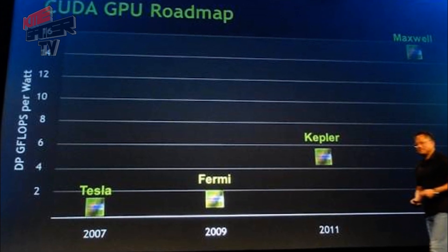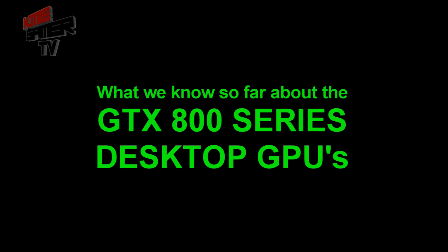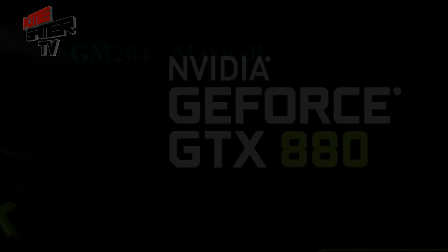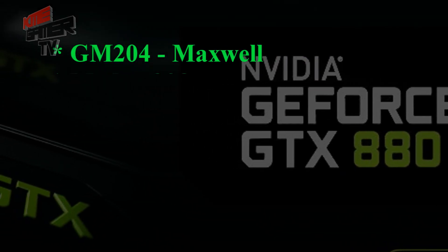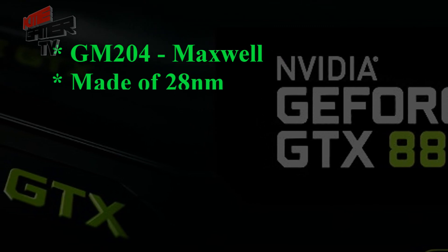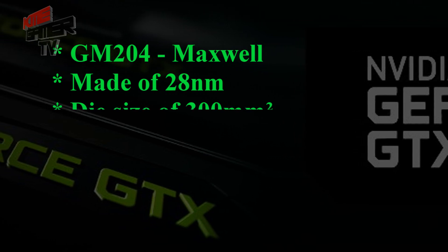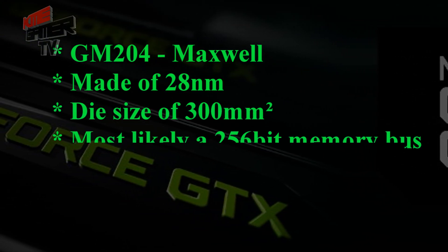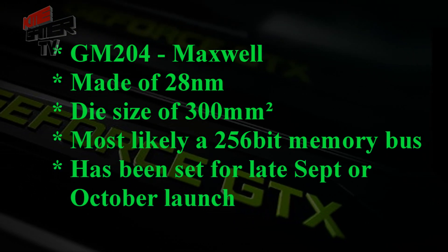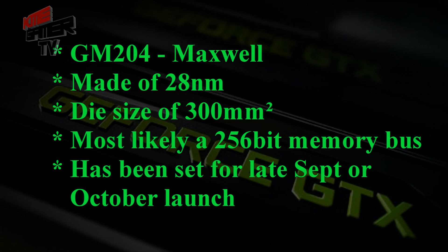Now there are a couple of things we do know for sure — well, almost for sure. They will be a Maxwell GM204 chip, built on the same 28-nanometer process as the Kepler series. We also know the die size of 300 millimeters squared, most likely with a 256-bit memory bus, and they are set for a late September or October launch this fall.